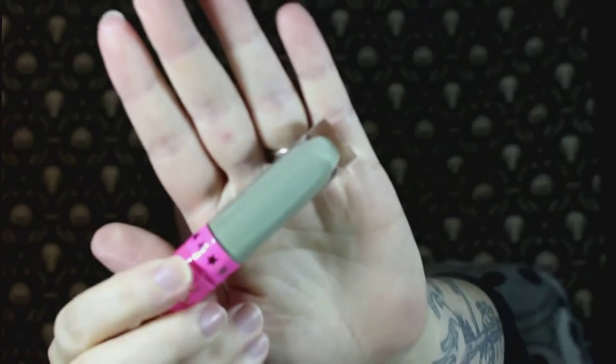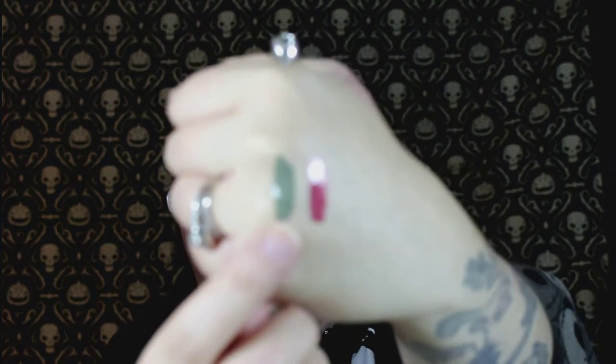Then we have one of the Jeffree Star liquid lipsticks. I have a bunch of these already but I got Dirty Money. I don't know what possessed me to get this color, but it was really unique and pretty. It's the color of money — that's the best way to describe it. It's a really matte, almost olivey green, and I've never seen another shade like that so I had to get it.